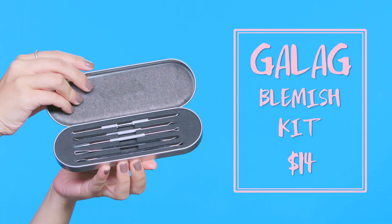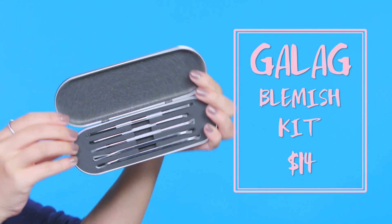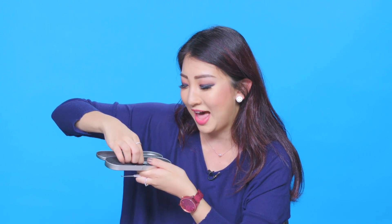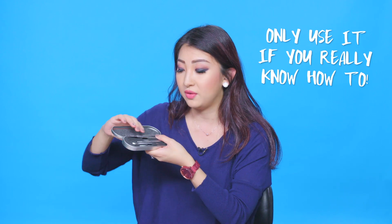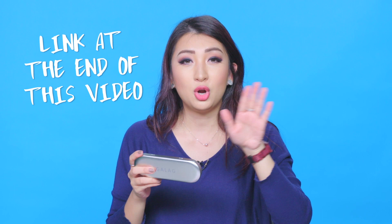This is a blemish extracting kit with all the extracting tools you could need. There are smaller-head tools for around the nose and larger ones for cystic acne, plus tools for scraping blackheads. If you or someone you know does this professionally, you have everything you need in one kit. I've actually done a video on how to extract blemishes properly, so make sure you watch that before going crazy at your face!